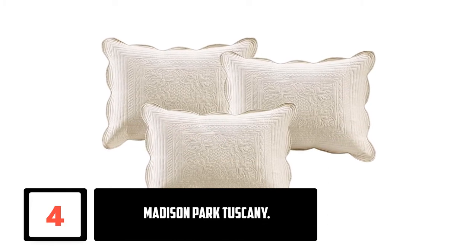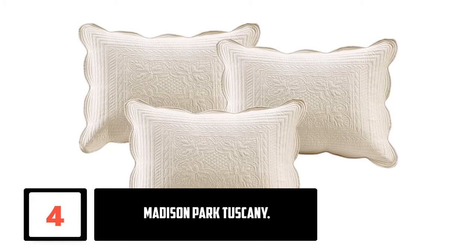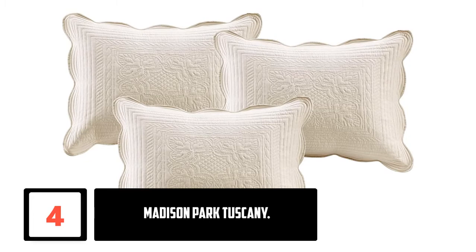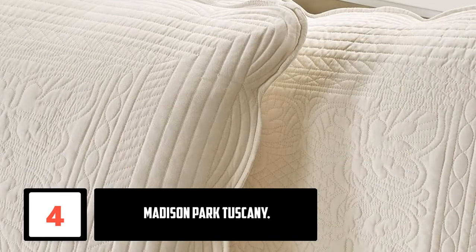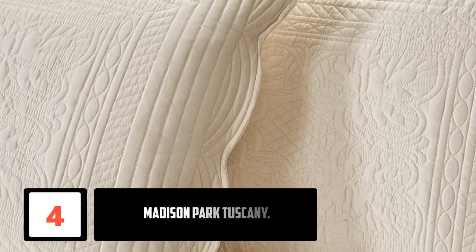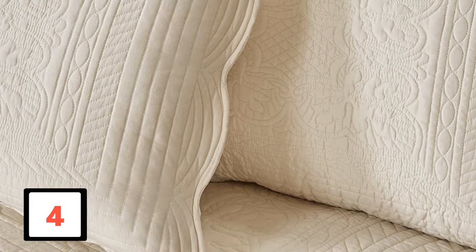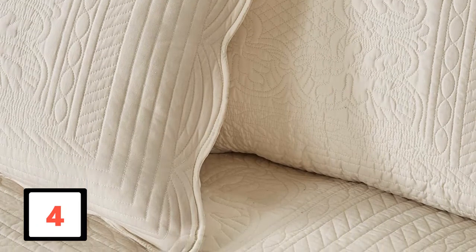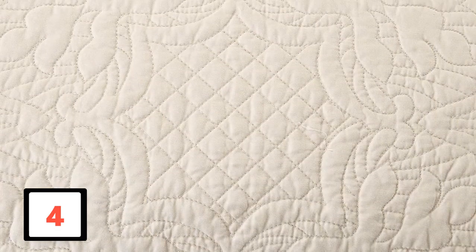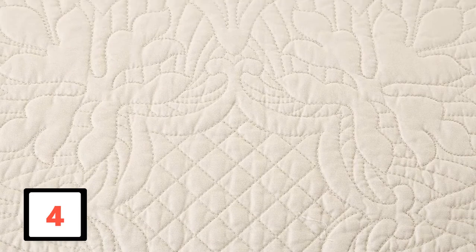This item is another daybed cover from Madison Park Manufacturers. It is a six-piece product available in two colors: cream and white. The cover is 75 by 39 inches and perfectly matches different beds. Other than the cover, a full package also includes three shams, a decorative pillow, and a bed skirt. It is machine washable, so cleaning the cover is easy and fast.